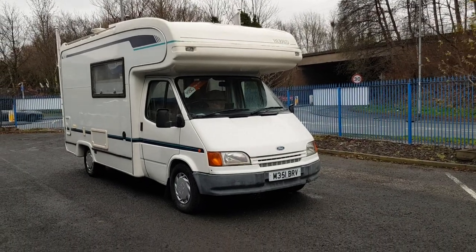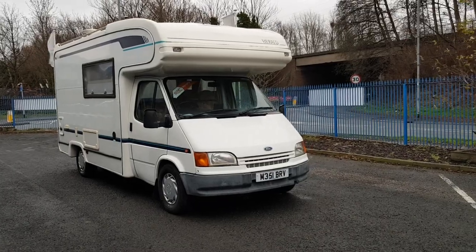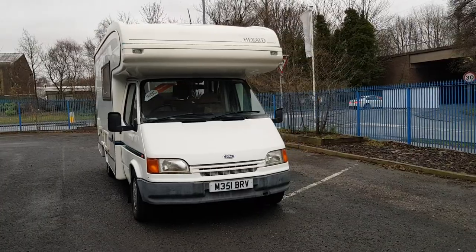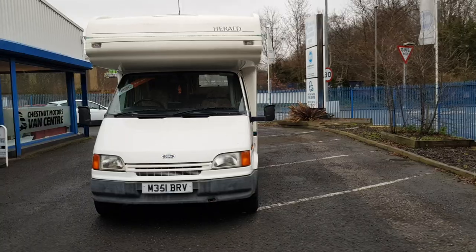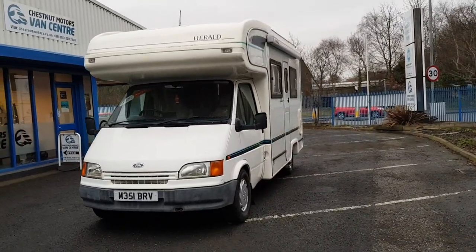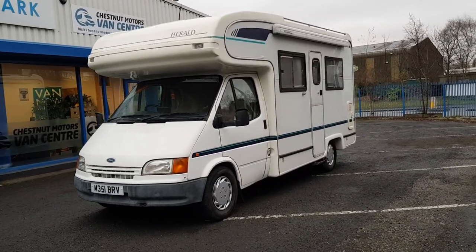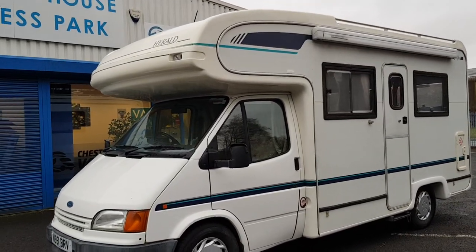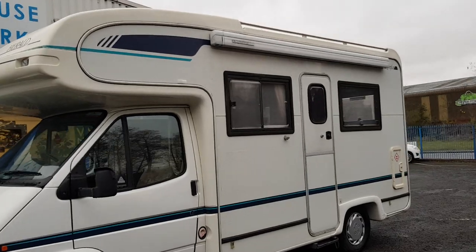Hi, I'm Richie from Chestnut Van Centre. I'm showing this 1996 Ford Transit Herald 4-berth motorhome. It's a 2.5 diesel turbo — it's the turbo. It's only done 43,000 miles and comes with outstanding full service history. This motorhome is in fabulous condition throughout.